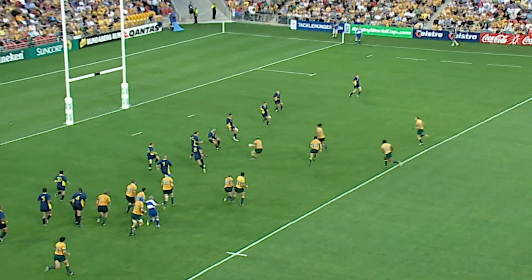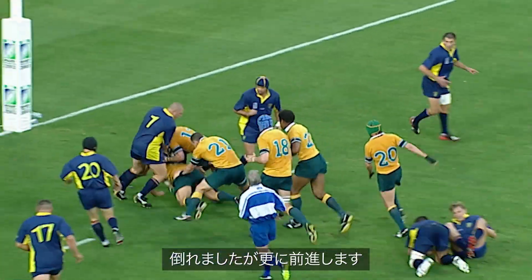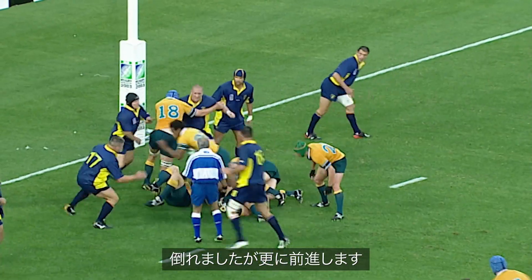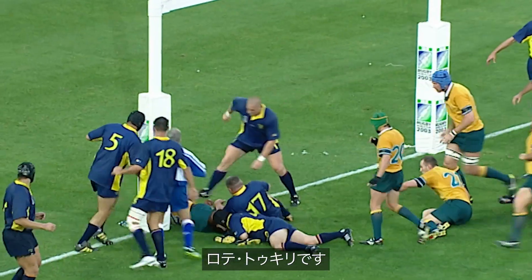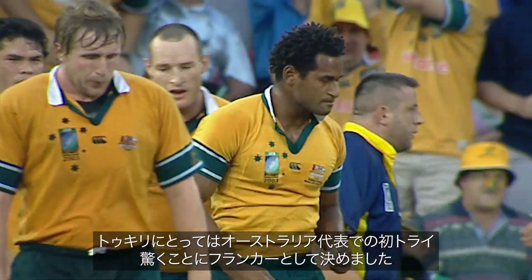The Darnie Craven Stadium and Stellenbosch. George Smith thumped in midfield but he drives forward. Lottie to Kerry — that's his first try for the Wallabies. And would you believe it, he scored it as the flanker.